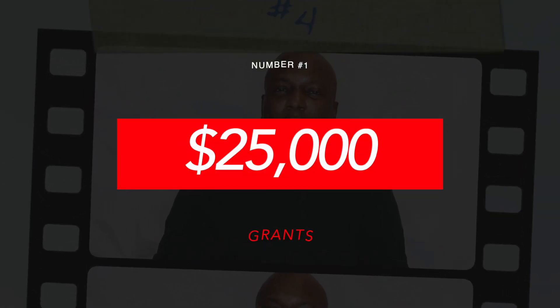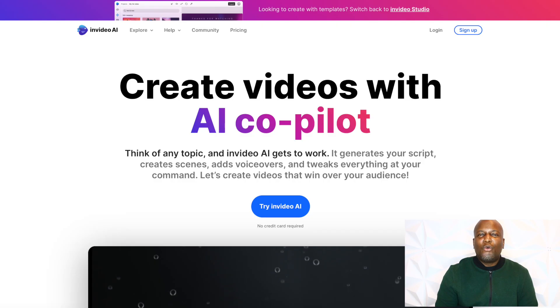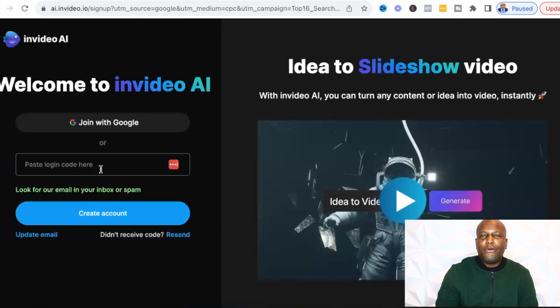For this $25,000 grant, we're going to be submitting a less than two minute video explaining all the details required to convey our business and have the best chance to get this $25,000. To submit our video, we're going to be using an AI from our AI grants guide — specifically InVideo AI. Once you get logged in, you can go through the prompts and share how you found out about InVideo, what you're using the platform for, and what your screen name should be.